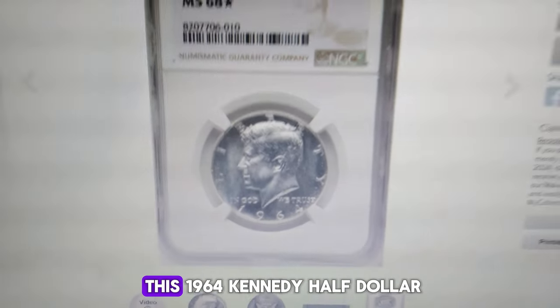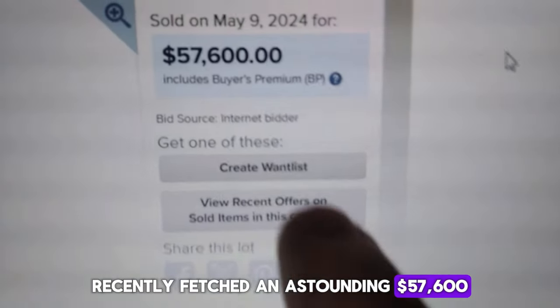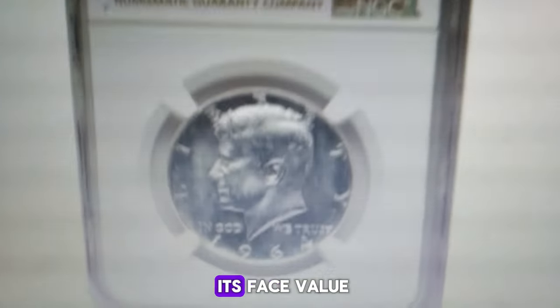Can you believe it? This 1964 Kennedy half-dollar recently fetched an astounding $57,600 at Heritage Auctions. So, what makes this coin worth so much more than its face value?